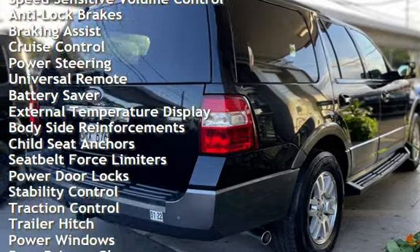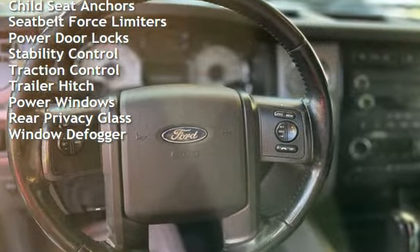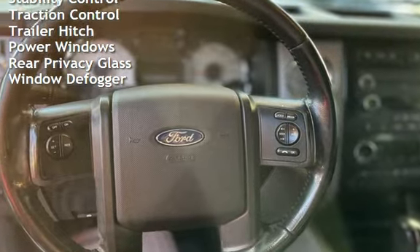Additional features include braking assist, cruise control, power steering, universal remote, battery saver, external temperature display, and body-side reinforcements.